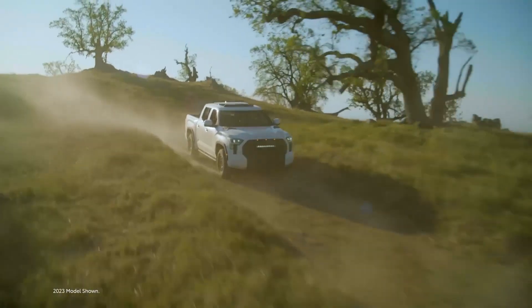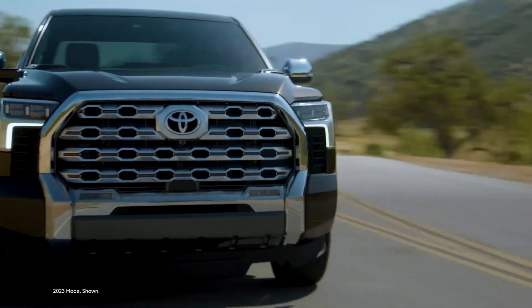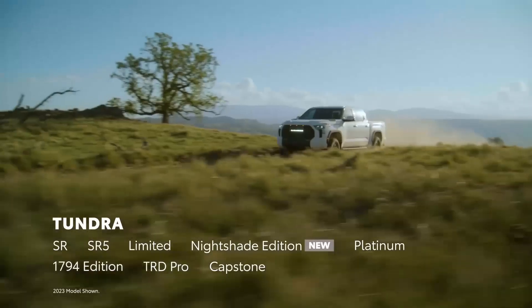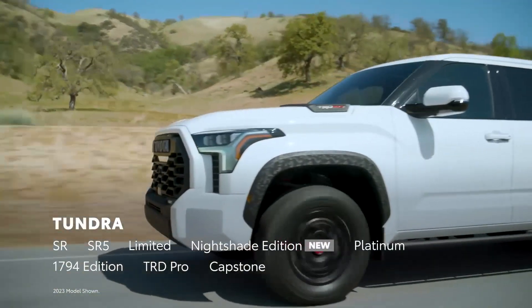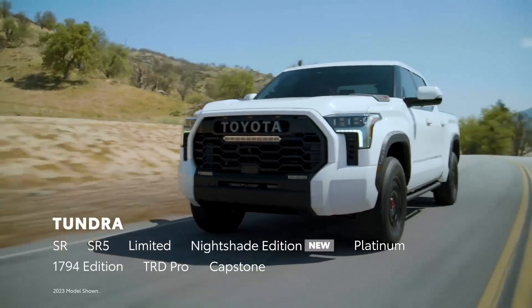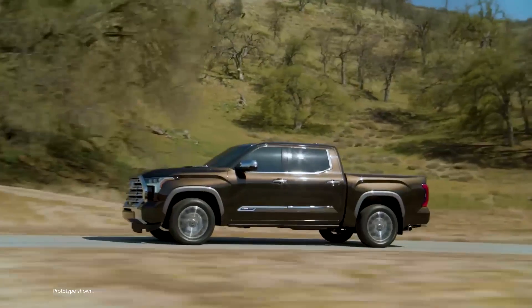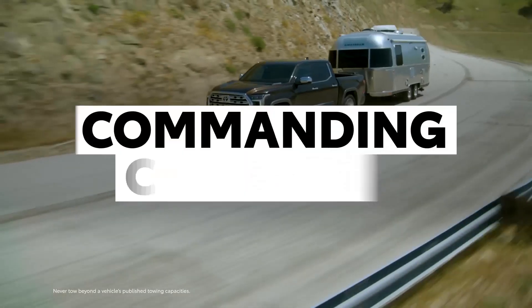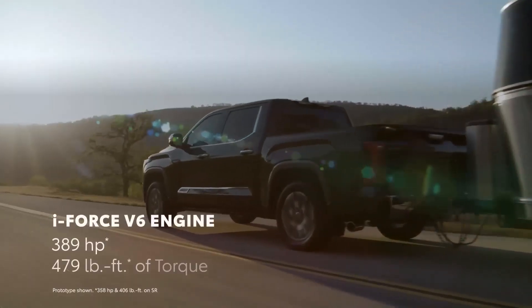Toyota Tundra. The Toyota Tundra is a powerful and versatile full-size pickup truck known for its towing capabilities, durability, and off-road prowess. It can tow a large number of things, making it a suitable choice for individuals and businesses with diverse hauling needs. Price: The Toyota Tundra starts at $35,950 and goes up to $72,325 for the top-of-the-line TRD Pro trim. There are three cab styles and two bed lengths available, as well as engine options including a 3.5L twin-turbo V6 and a 3.5L i-Force hybrid powertrain.